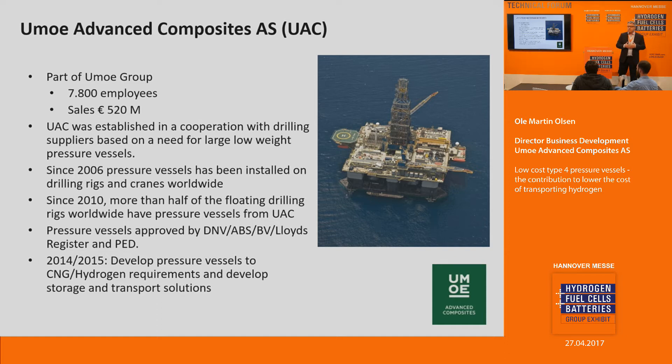This is the same technology — it has just never been used in hydrogen applications before. In 2014, we saw that the drilling market was going down, and we started developing a pressure vessel based on the same technology but with slightly different properties for the storage and transport of hydrogen. So it's a new application, but still a proven technology that has been installed since 2006 for heave compensation purposes.